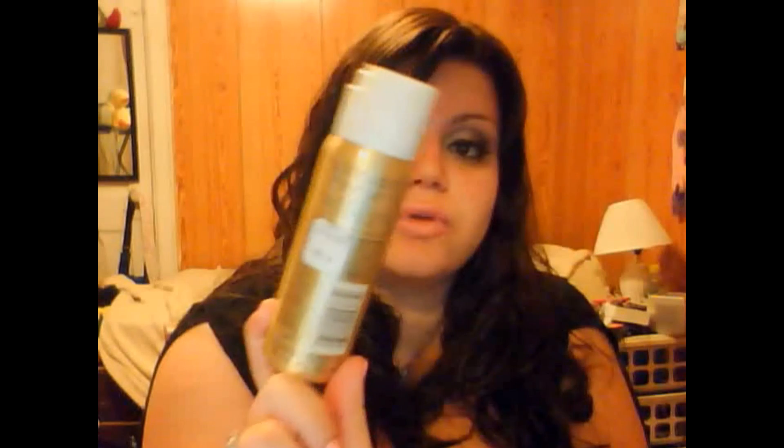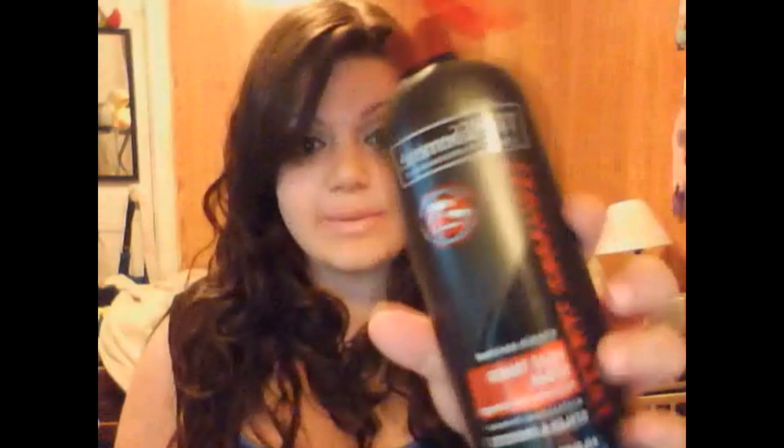I got this little L'Oreal Elnett hairspray — I use hairspray anyway. This is the big one and this is the little one, so travel-sized things are always nice. And I'm taking the TRESemme Heat Tamer Spray as a heat protectant, obviously. I think we've all learned on YouTube that heat tamers are very important.